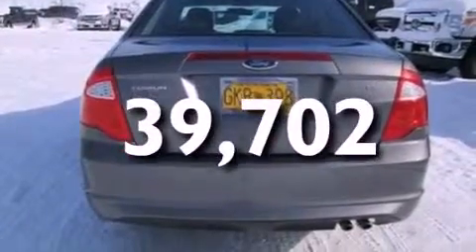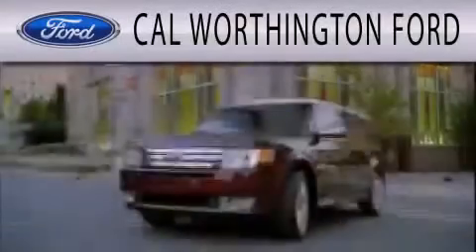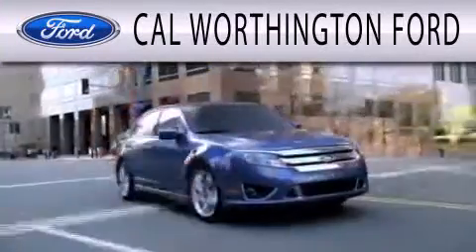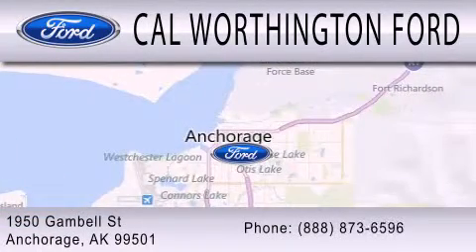Contact us today and schedule your opportunity to see this automobile in person. Cal Worthington Ford is dedicated to doing everything possible to ensure that the experience you have selecting your next vehicle is as pleasant as possible. We're located at 1950 Gamble Street in Anchorage.